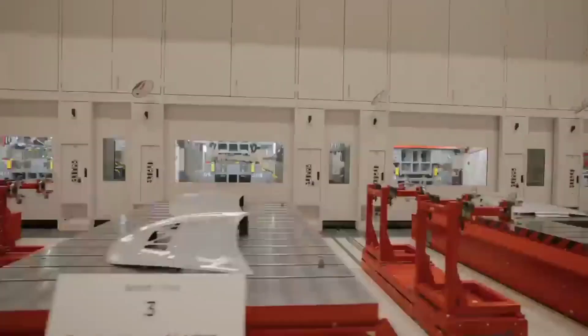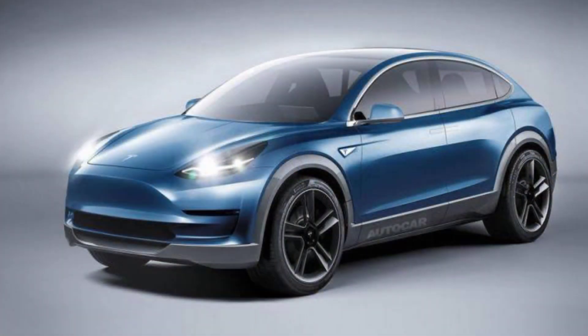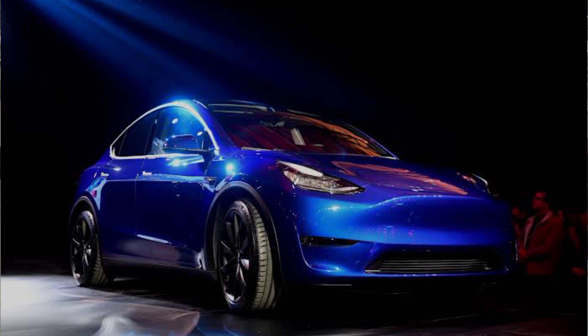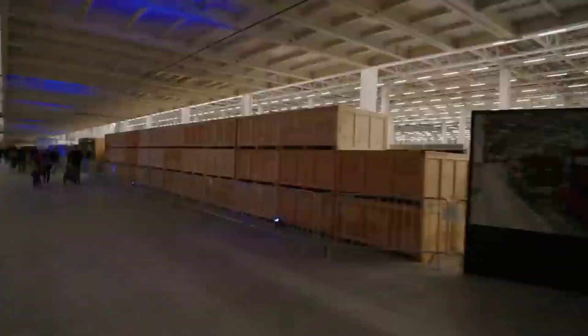According to a visitor's view of the plant, Tesla Giga Berlin wants to build a Model Y every 45 seconds. This factory's production capacity is quite amazing — but what allows Giga Berlin to have such a large capacity?